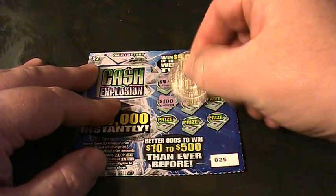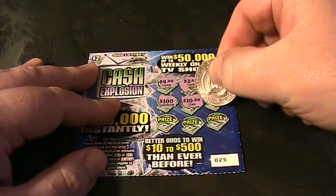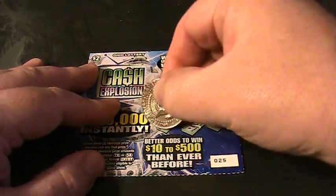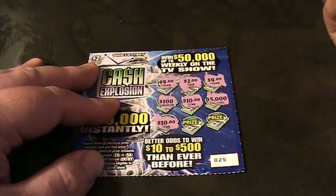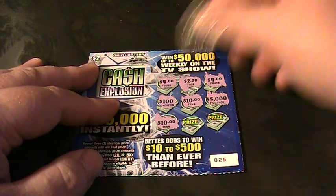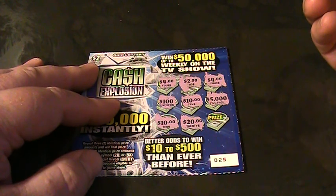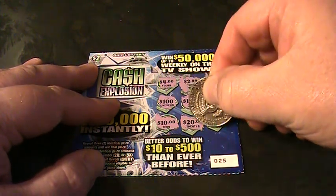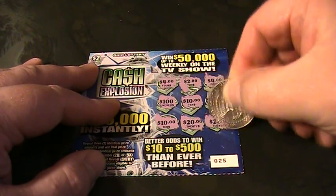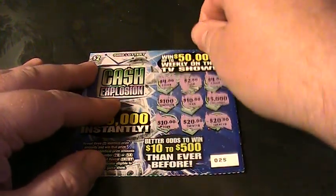One hundred dollars, ten dollars, five thousand dollars — that'd be nice. Ten dollars. So we got two tens and that's it — twenty dollars. So the only thing we can win here is ten bucks. That one's a loser. High lottery loser.